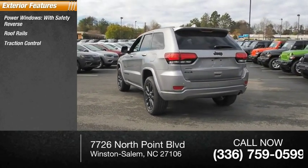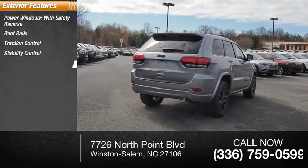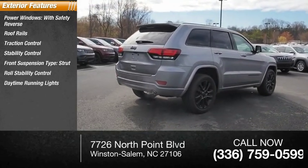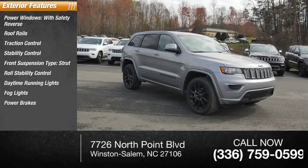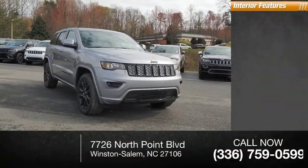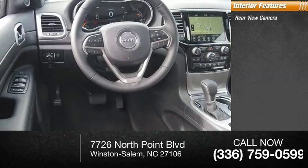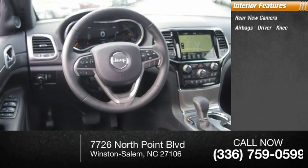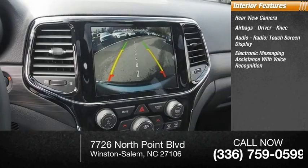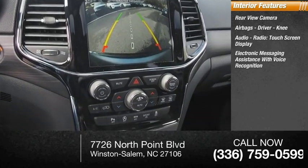Traction control, stability control, front suspension type strut, roll stability control, daytime running lights, fog lights, power brakes, ambient lighting. Inside you'll find a rearview camera, airbags, driver knee airbag, audio radio touchscreen display, electronic messaging assistance with voice recognition, and a capless fuel filler system.